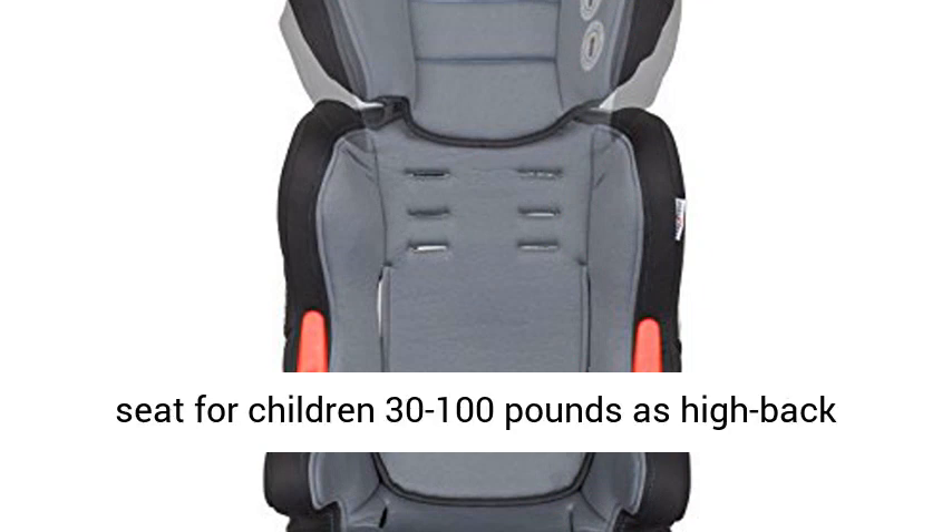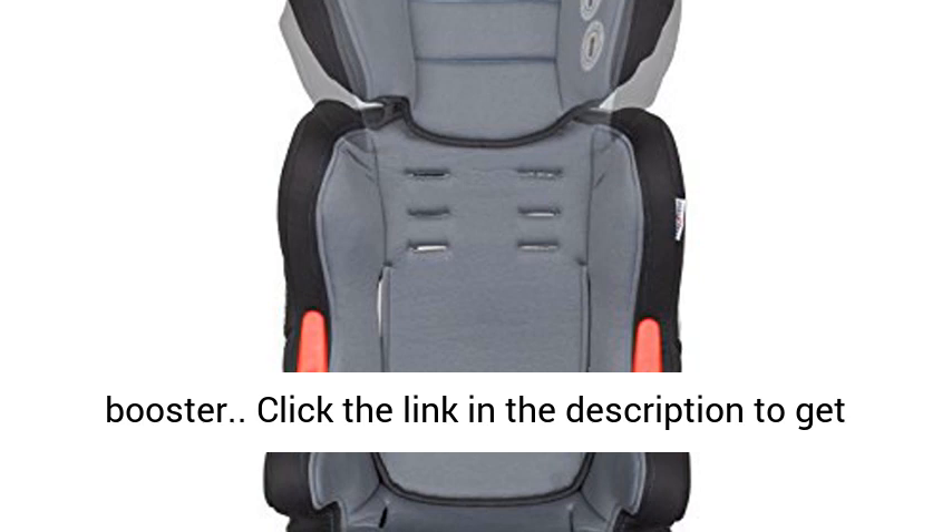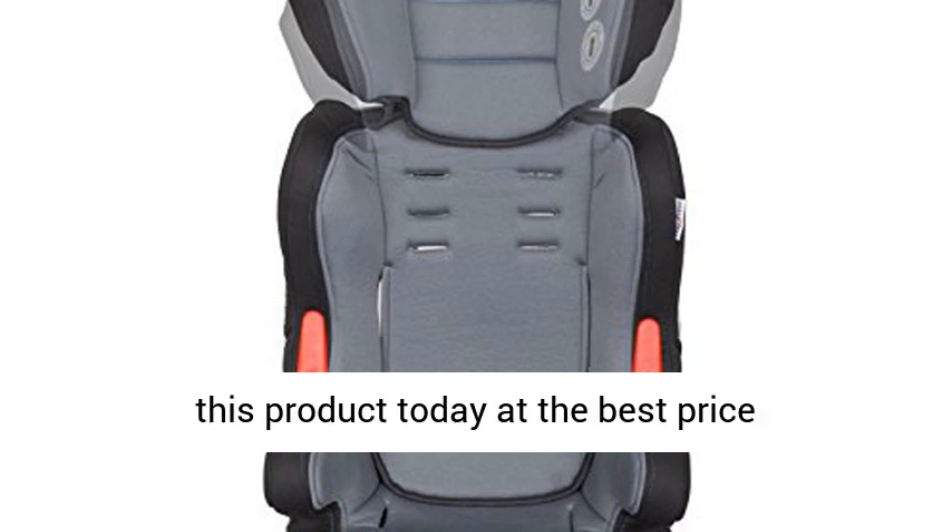The BabyTrend Booster Car Seat supports children 30–100 lbs as a high back booster, and children 40–100 lbs as a backless booster. Click the link in the description to get this product today at the best price.